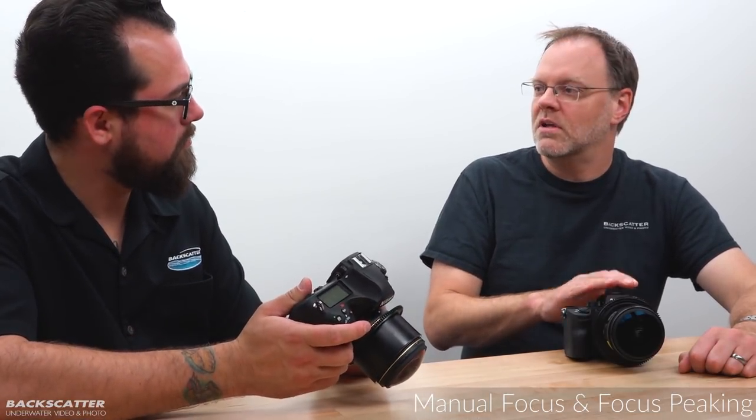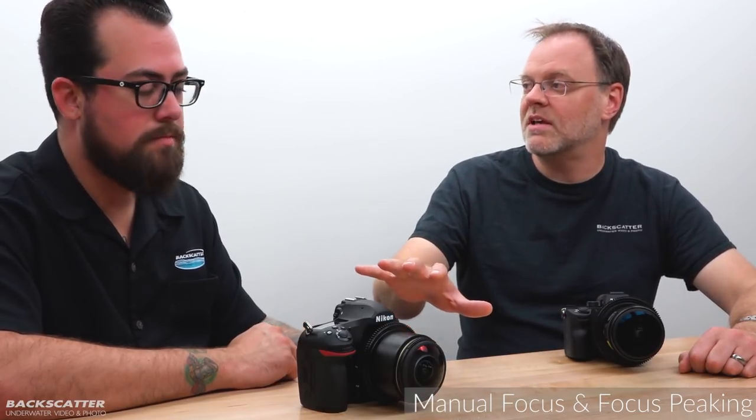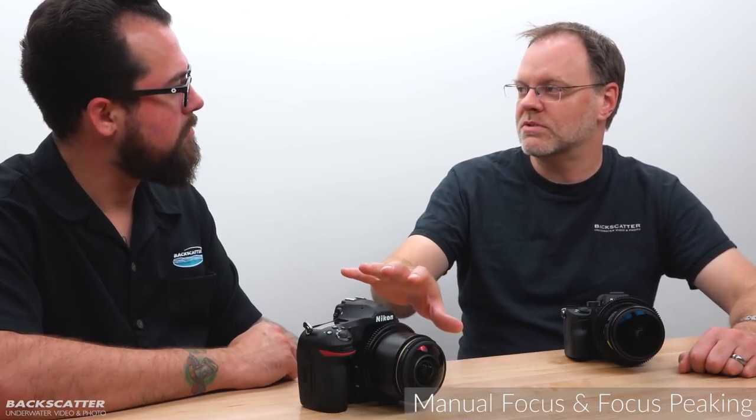Why wouldn't you use all the tools at your disposal? Another advantage of the electronic viewfinder is that when you're in funky positions for macro — laying in sand, upside down — with the D850 you need to pull your head away from the viewfinder to see the back screen. With an electronic viewfinder you never have to take your face away from the camera. So while the D850 might be better for macro autofocus, some people may prefer the A7R III's focus peaking.